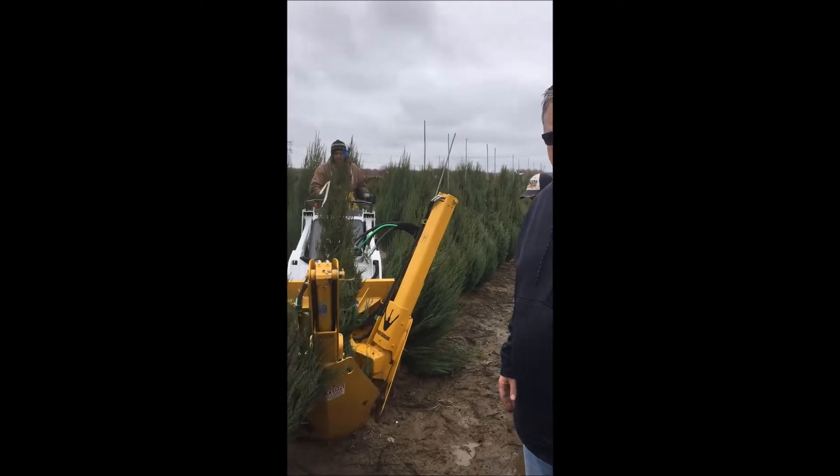You can see we've got this brand new machine here that we're digging our B&B Everdreams with. Our Skyrocket Junipers today, and we'll also be digging our Arbs with them.